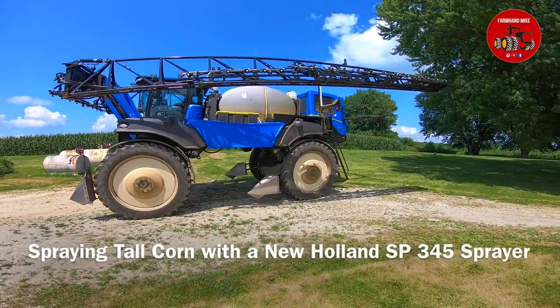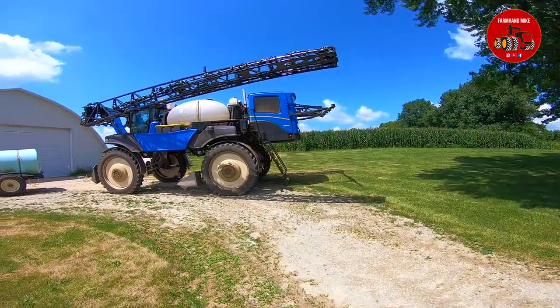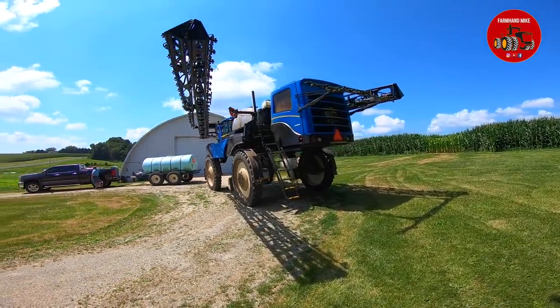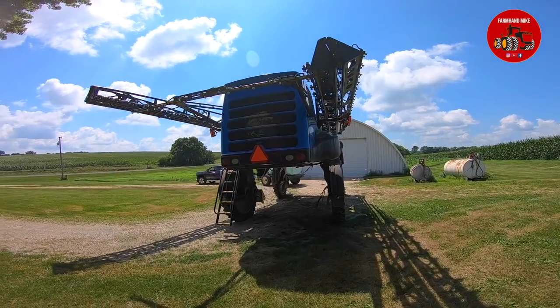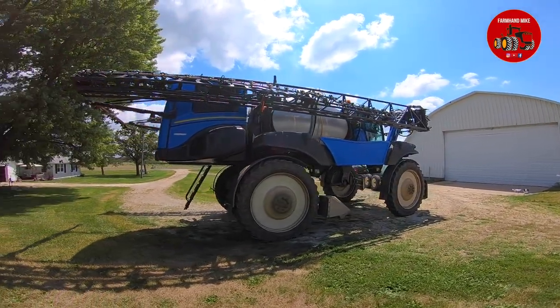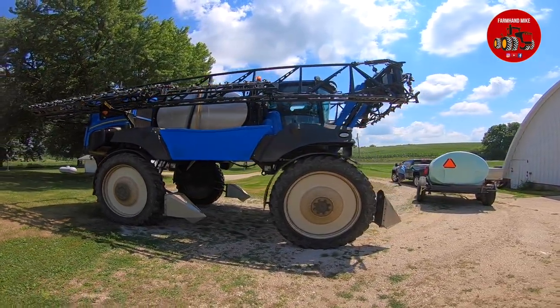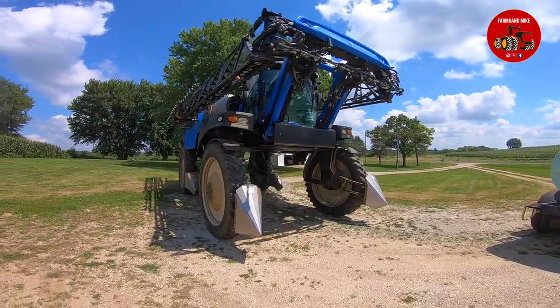It is Mike Less with a video from Sterling, Illinois. Today I am out in the field with a New Holland SP345 self-propelled sprayer with a 120-foot wide boom. They are out here in the tall corn spraying a fungicide and insecticide mix. I'm just going to do a walk around of the sprayer, and then the rest of it — the only way to film this was with a drone — so the rest of the video will be drone footage of this going across the field.